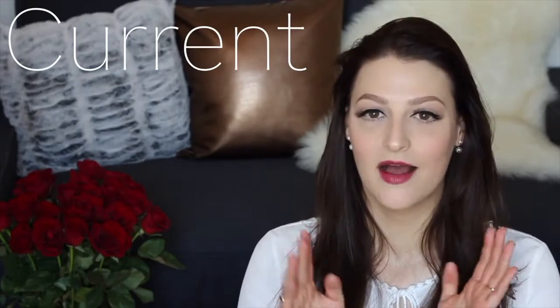Hey you guys! Welcome back to my channel. This is going to be my current lifestyle favorites. I have found a few things recently that I just love and I thought I'd share those with you.